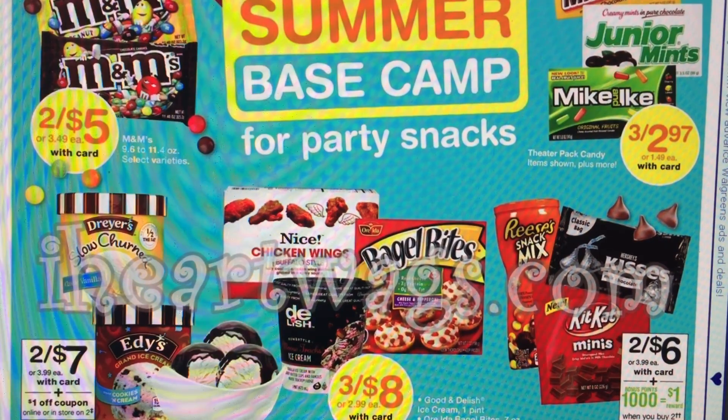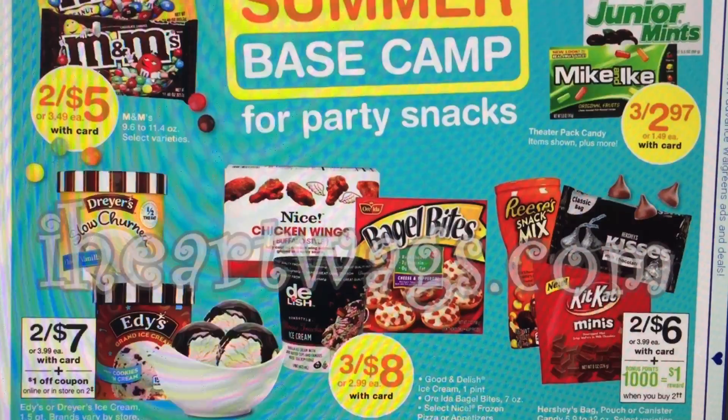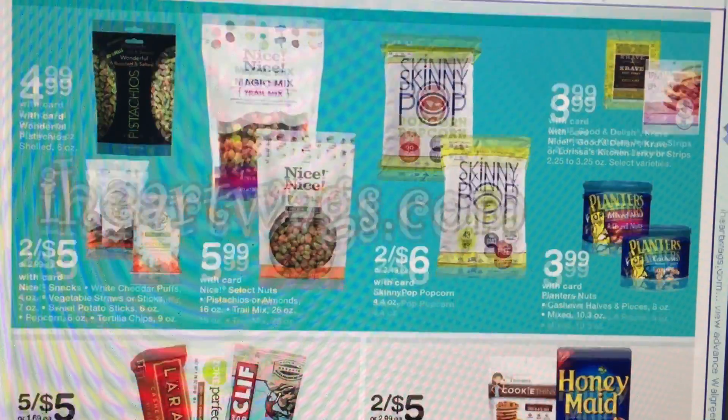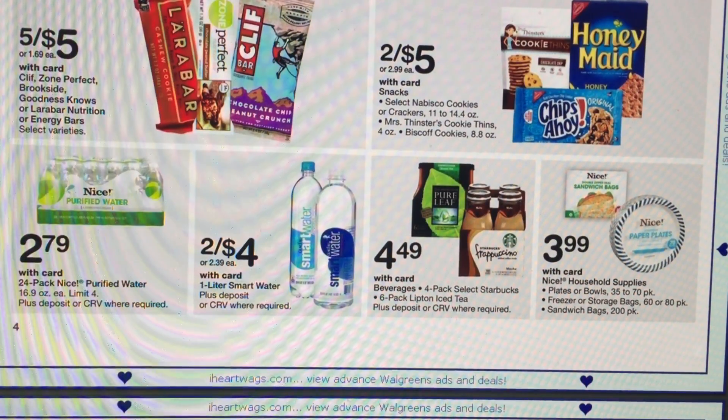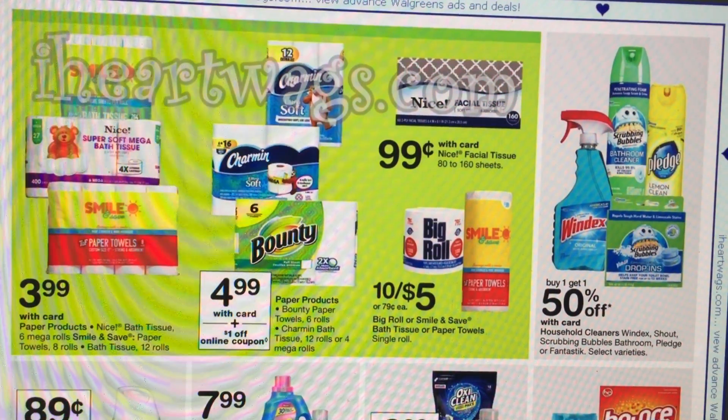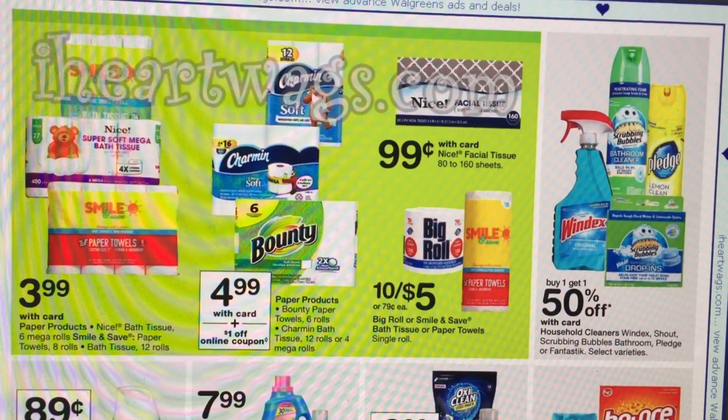If there's something you're looking for or want to see a video on, please post it in the comments below. It's not really a huge week, so I may just do some top deals. We have 24 packs of water at $2.79 each. There are also some cleaning and paper product deals — a lot of the Walgreens brand paper products are on sale for $3.99. The big roll toilet paper and paper towels are $5 for $10. That's a pretty fair price.